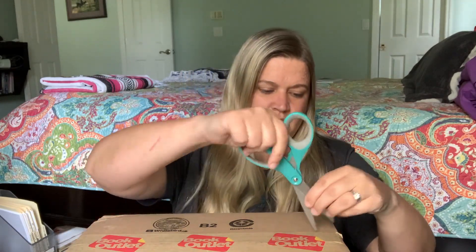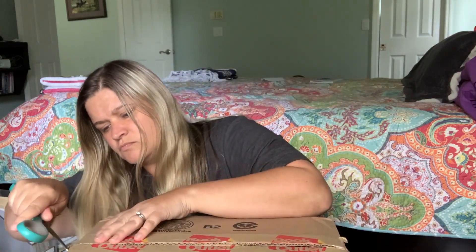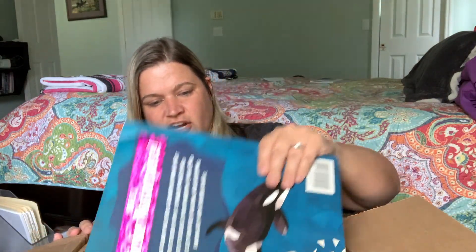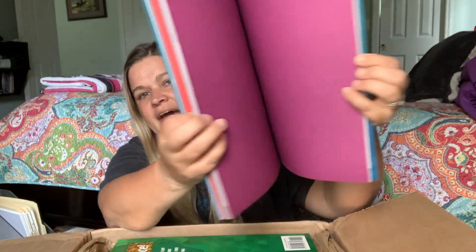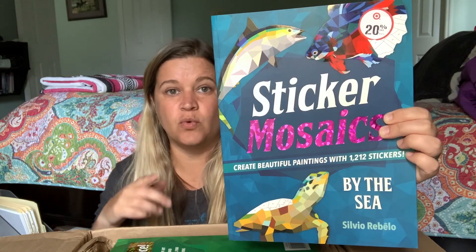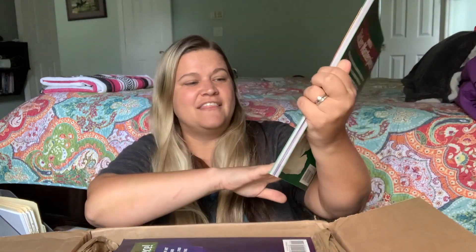Let's go ahead and start — I have four boxes. I got sticker mosaic books, which are the paint-by-stickers. You have a picture with little numbers on it and you get the stickers in the back and put them on the picture. This one is Sticker Mosaic by the Sea — I'm going to hang on to this for our oceans unit. The next one is Crazy Cats Sticker Mosaic because they love their kitty cats.